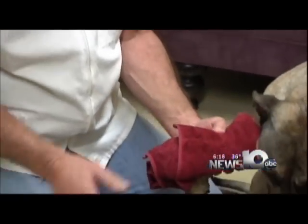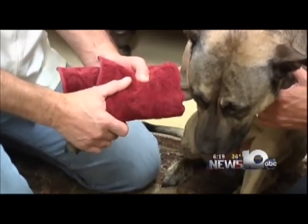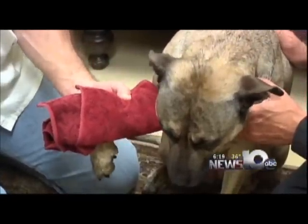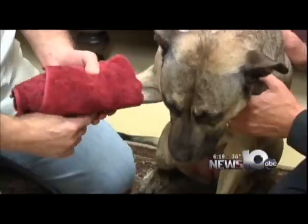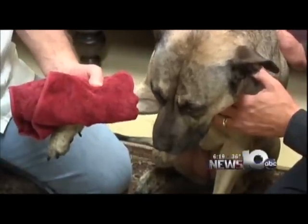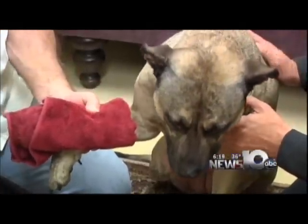The second way that we control bleeding, if this doesn't work, is by elevating that limb. On a short-legged dog elevating two inches isn't going to do much, but on Daisy it might. If we got Daisy to lay down and held that limb up above the heart, we can let gravity help us to slow the bleeding.